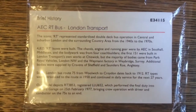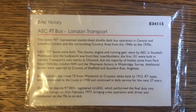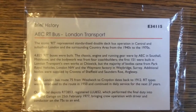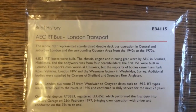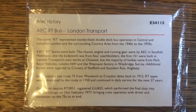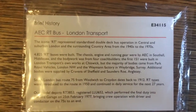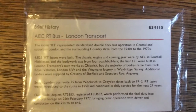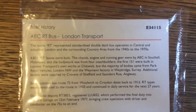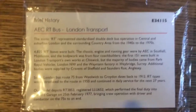The first 151 were built in London Transport's own works at Chiswick, but the majority of bodies came from Park Royal Vehicles in London NW, and the Weymann factory in Reigate, Surrey. Additional bodies were supplied by Cravens of Sheffield and Saunders of Anglesey. South London bus route 75 from Woolwich to Croydon dates back to 1912; RT types were introduced to the route in 1950 and continued in daily service for the next 27 years.